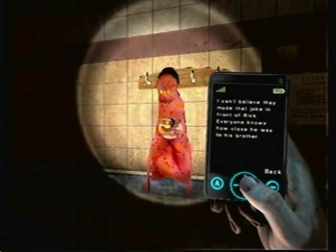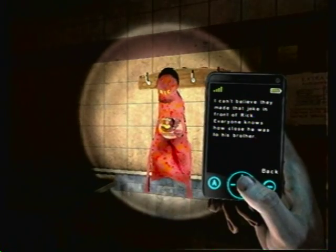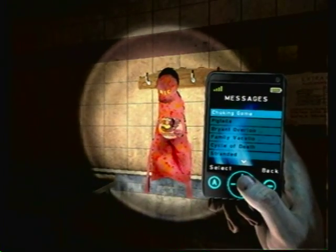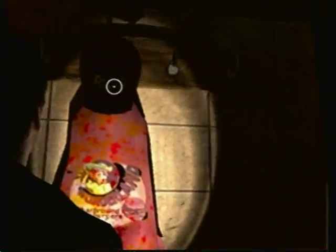I can't believe they made that joke in front of Rick. Everyone knows how close he was to his brother. And it connects to the joking game — we don't really know what that's about. I'm sure we'll find out later. Where's the K? Did they run out of stitching?